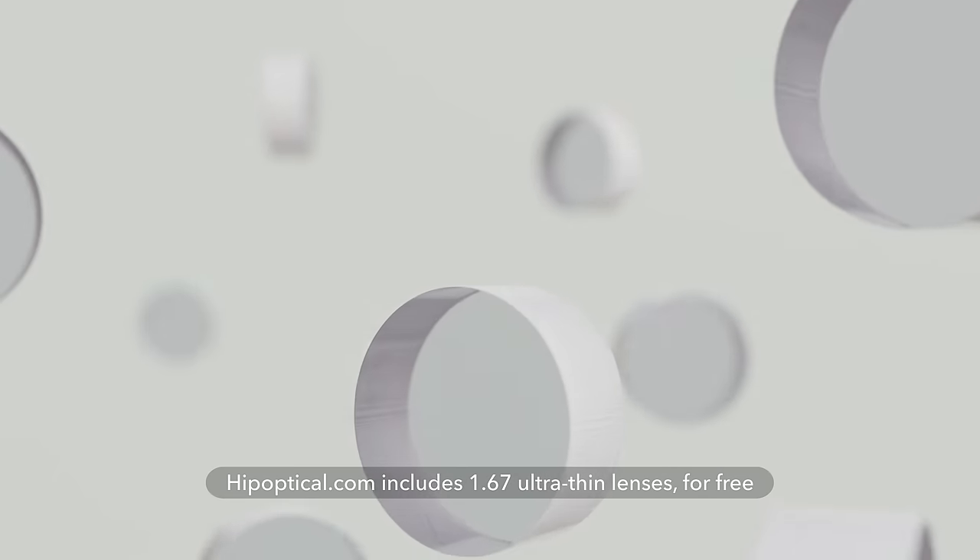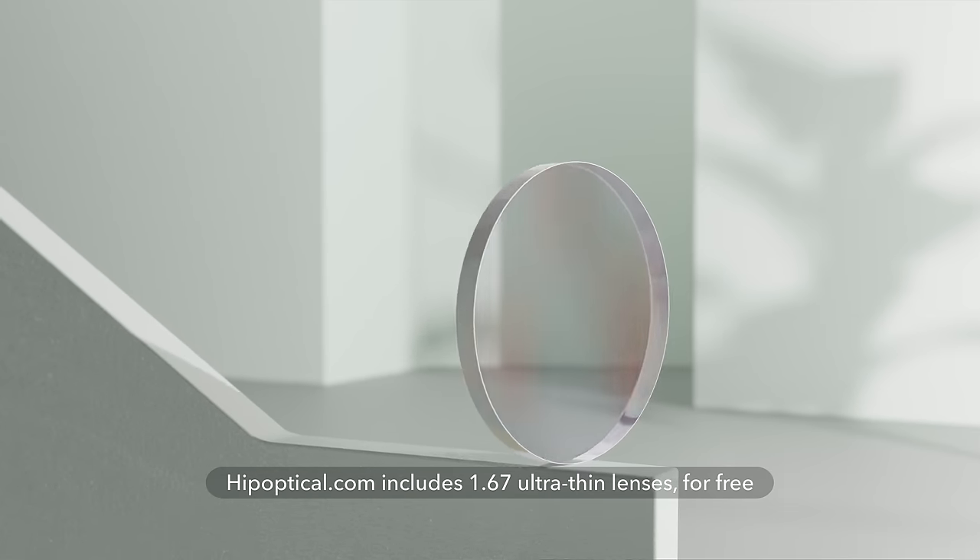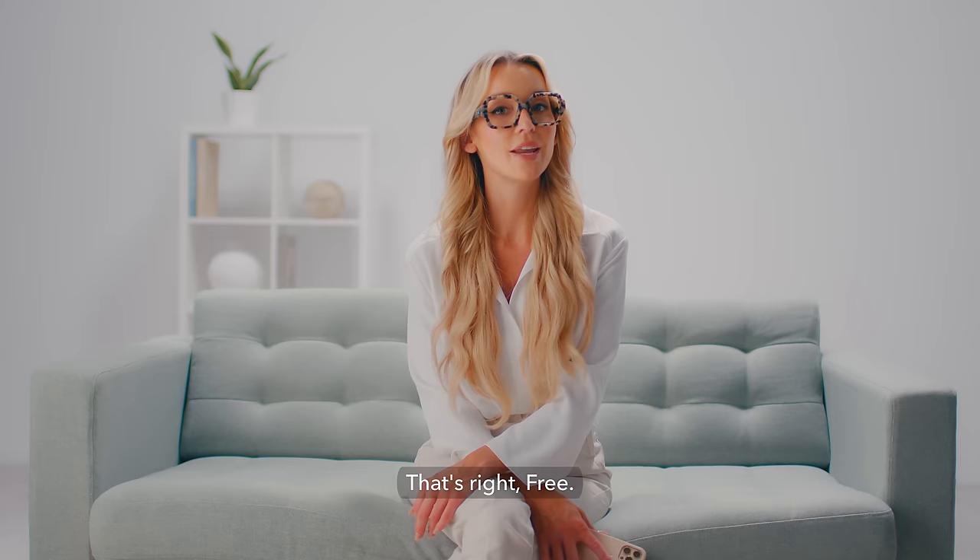Hipoptical.com includes 1.67 ultra-thin lenses for free. That's right, free.